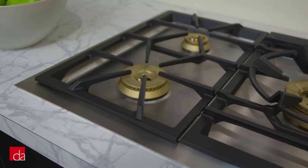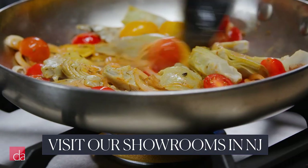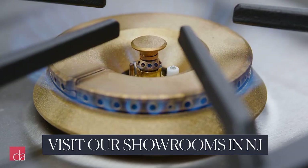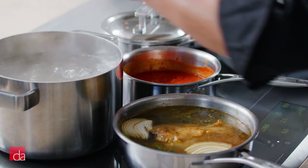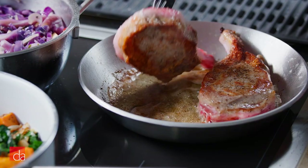With Gaggenau cooktops, you'll also have the ultimate level of cooking precision, from a gentle simmer to a powerful evenly distributed searing high heat, thanks to their dual-ring burners. And their full-surface induction cooktops give you the freedom to move up to six pots and pans anywhere on the surface.